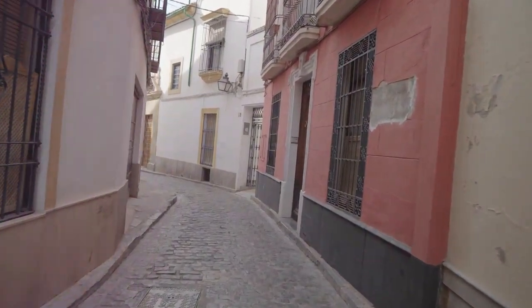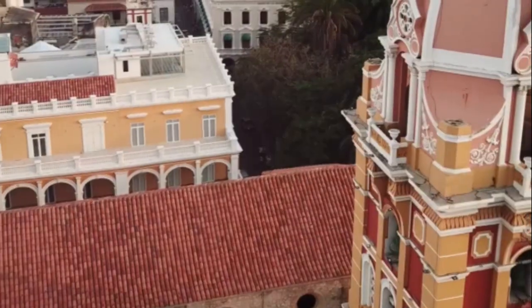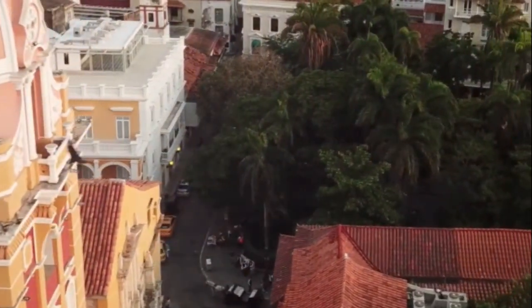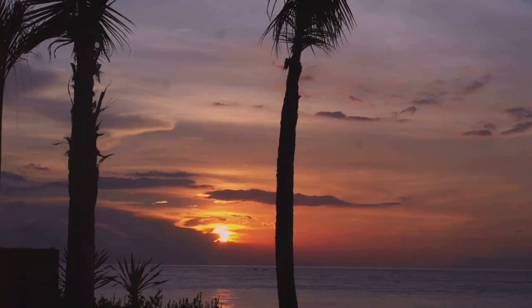Today, we're diving into the heart of the Caribbean coast, exploring the timeless charm of Cartagena's old town, the majestic Castillo San Felipe de Barajas, the vibrant Getsemani neighborhood, the sun-kissed Rosario Islands, and the serene Convento de la Popa. So pack your bags — we're heading to the Caribbean coast of Colombia.